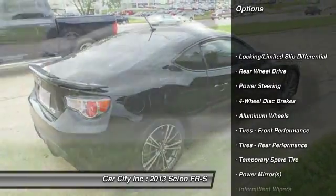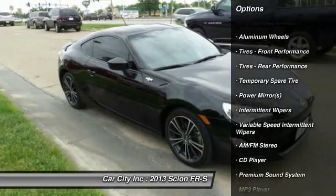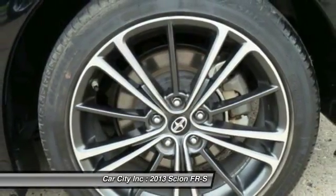Traction control, stability control, anti-lock braking system, keyless entry, leather-wrapped steering wheel, Bluetooth, adjustable steering wheel, power steering, driver airbag, cruise control.